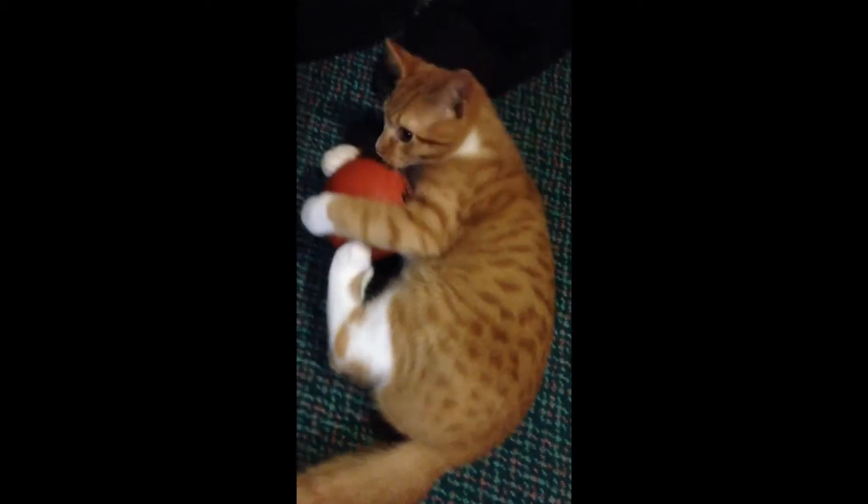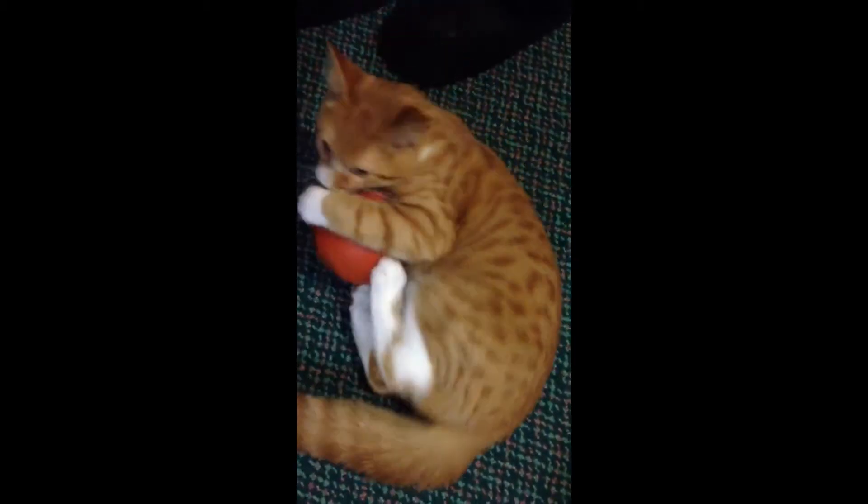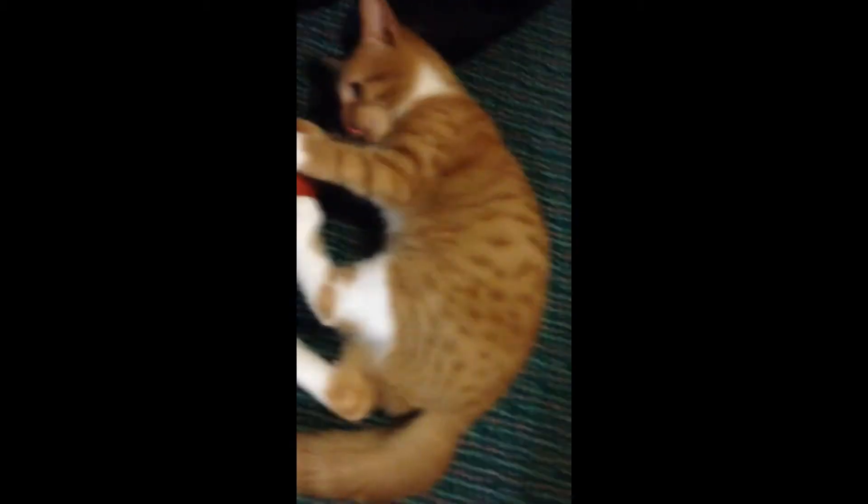Have you ever wondered why cats' eyes are so different than ours? Why do they glow in the dark? Why do they see much better in the dark? Why are their pupils slit-like?